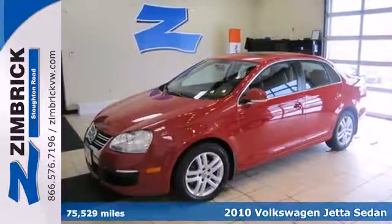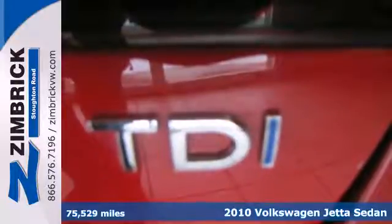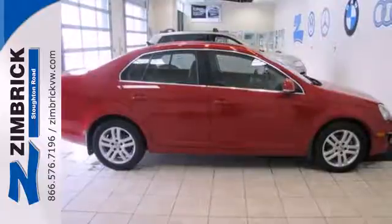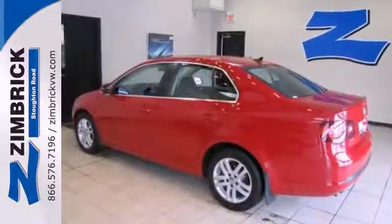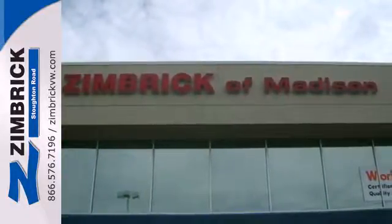It's a 2010 Volkswagen Jetta Sedan. In addition to its spacious room and incredible gas mileage, this sedan also comes with anti-lock brakes and stability and traction control for your protection. And for your convenience, the power windows and locks, low tire pressure warning, and variably intermittent wipers keep all functions in check.